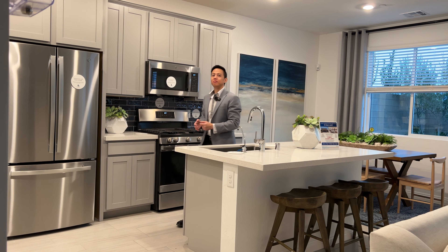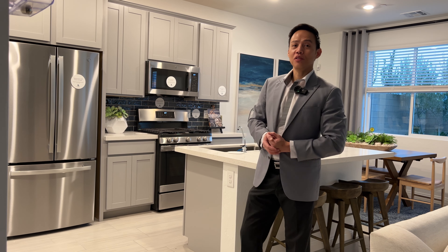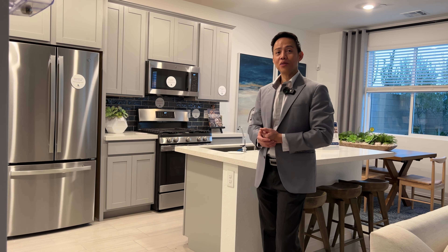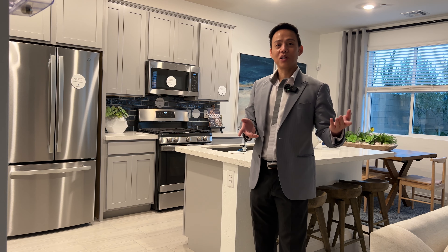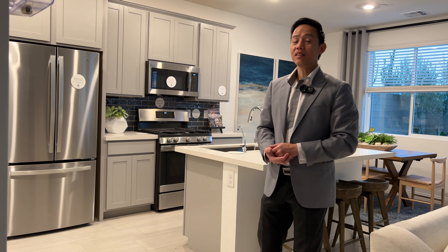Hello everybody! Welcome back to the channel! Today is another special day because we are going to tour a very special home here at Sky Canyon. Buying the NAR, this home has a very nice community — it's a gated community. And with the NAR, everything is included; they have that trademark. So I'm pretty excited about that.